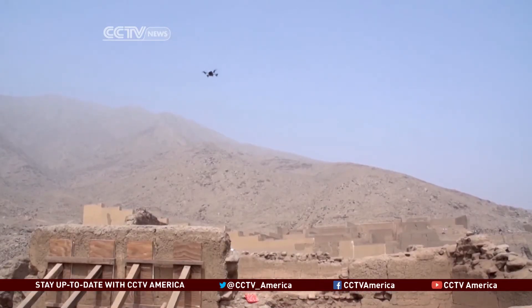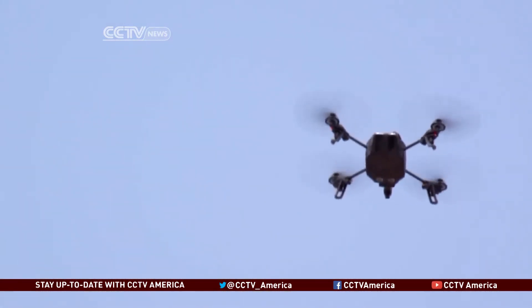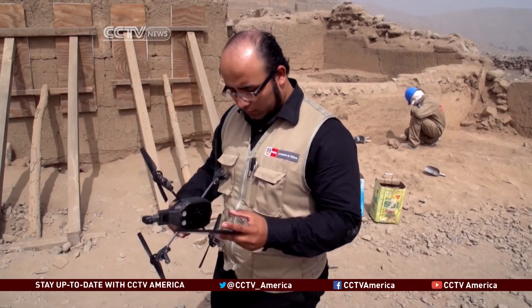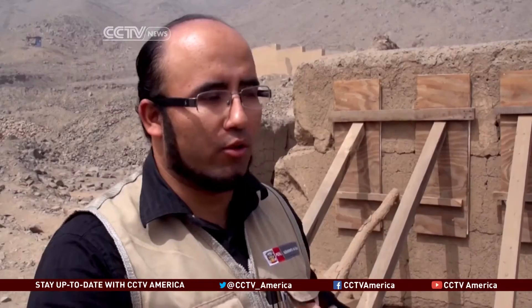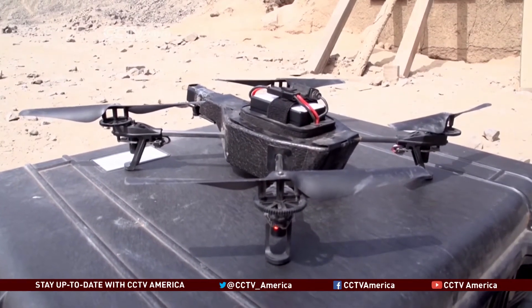Hovering above this ruin, this drone is doing the painstaking work archaeologists would have to do on the ground in a fraction of the time. Field archaeologist Remba Martinez is using his drone to map the Huaycan de Pariachi site on the outskirts of Lima. With this drone, we can do the work in two to three days.